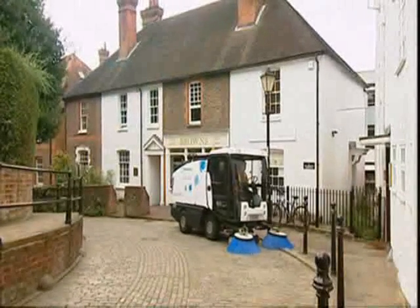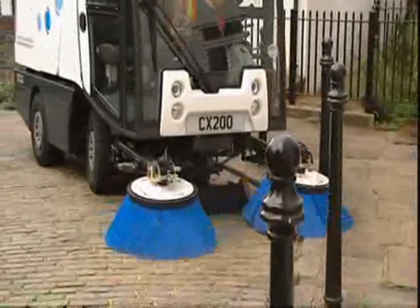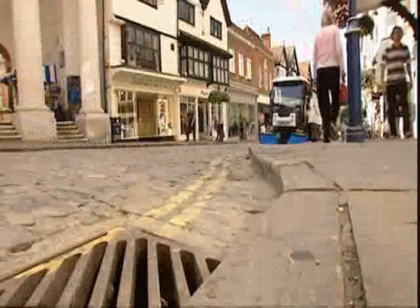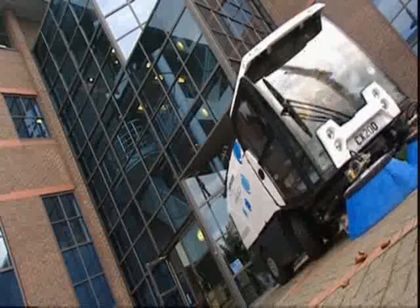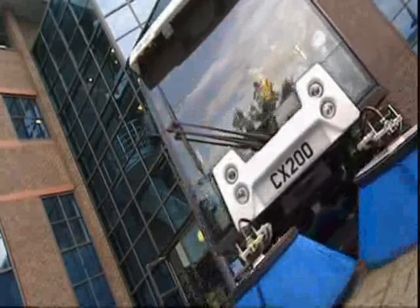Johnston Sweepers, manufacturers of the most comprehensive range of sweeping equipment, introduce the new C200 compact range. Designed to operate within the confines of crowded city environments, the C200 is engineered for ease of use, outstanding performance and low cost of ownership.